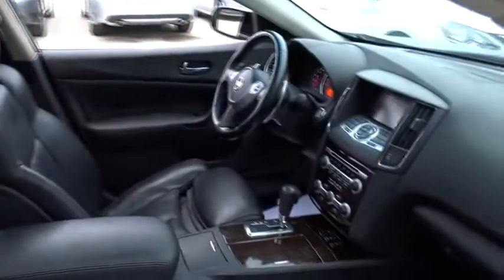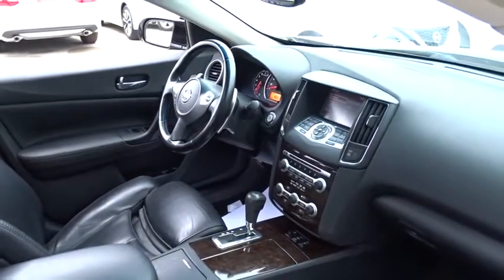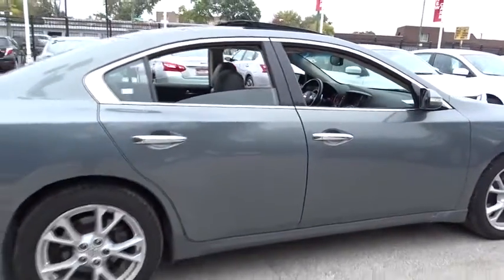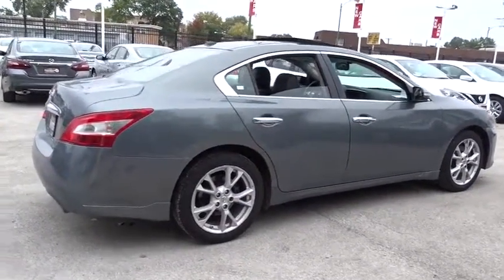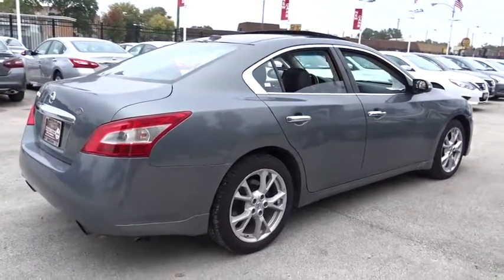Here are some of this vehicle's great options: stability control, traction control, anti-lock braking system, keyless entry, power passenger seat, steering wheel audio controls, CD changer, leather-wrapped steering wheel, Bluetooth.